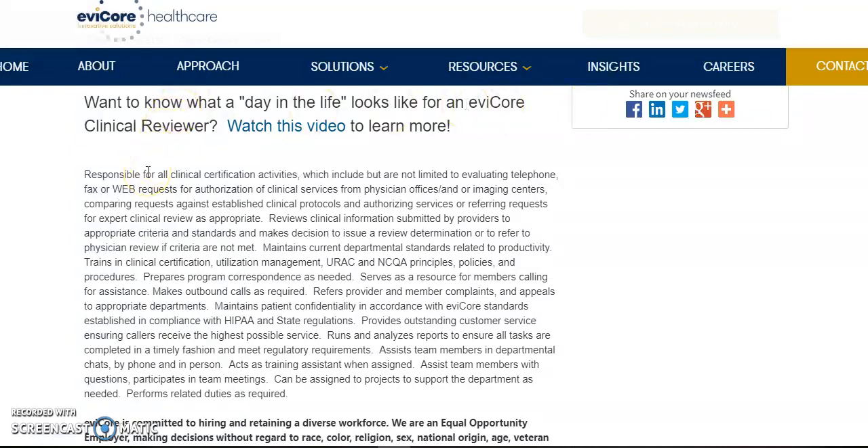So this job, you will be responsible for all clinical certification activities, which includes but is not limited to evaluating telephone, fax, or web requests for authorization of clinical services from physician offices and imaging centers. Comparing requests against established clinical protocols and authorizing services or referring requests for expert clinical review as appropriate. You can pause the video and read the rest of it if you want.